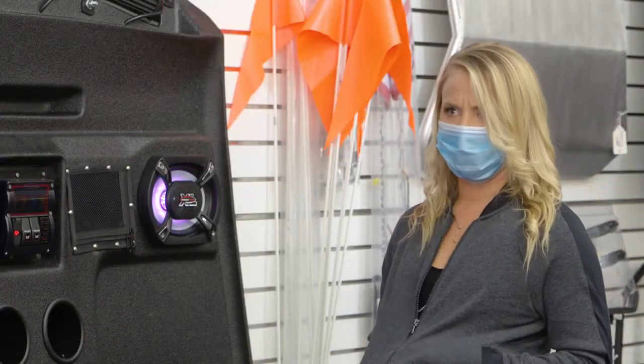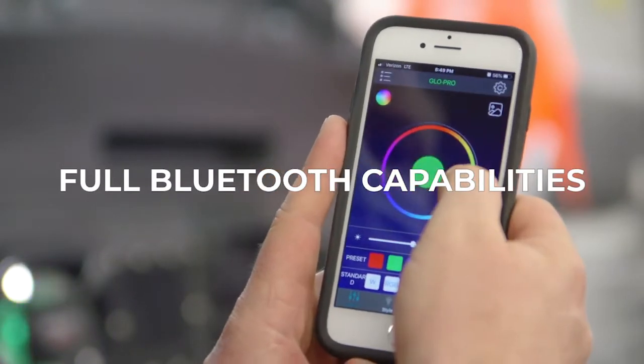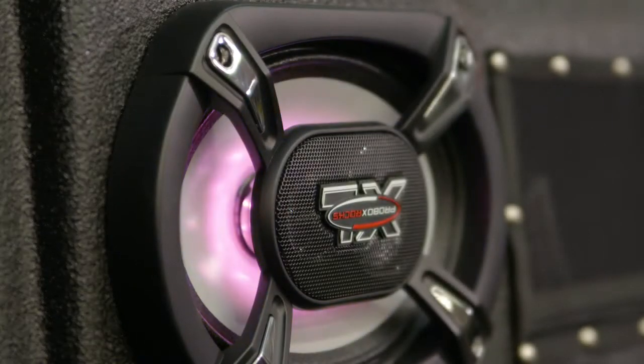So where do I hook up my Bluetooth or my phone? Well, it's pretty cool — you can control the whole thing from your phone. You can control the lights, the speed of the lights, the color of the lights, your volume, what you're playing, all from your phone. Super hassle-free.